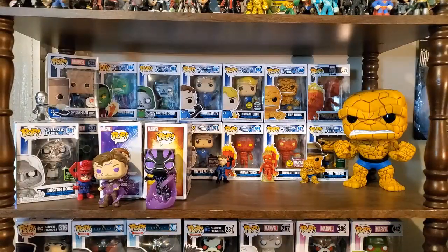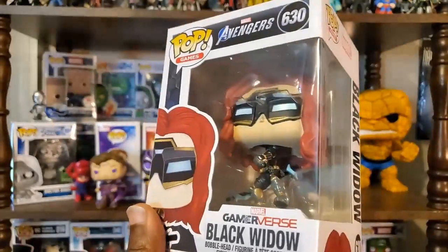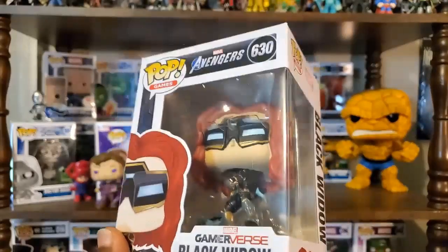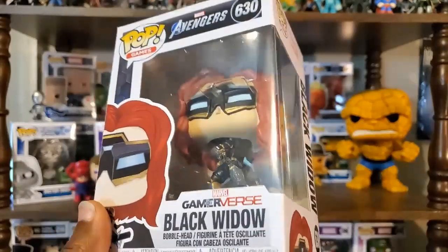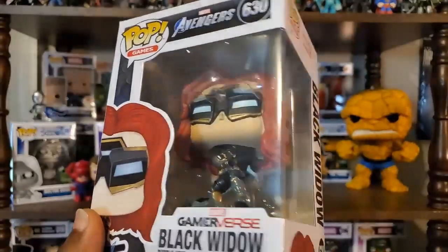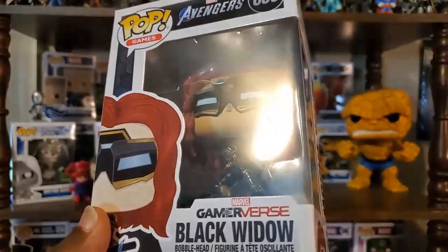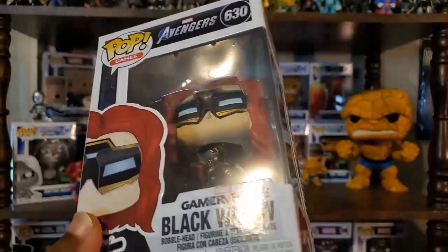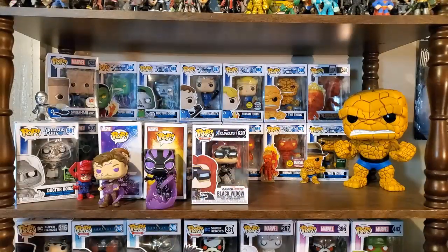Speaking of Black Widow, I actually do have here the Black Widow game reverse pop. I did not get the chase. I did order this one with Entertainment Earth, which does give you a chance at the chase, but I was not lucky enough to get it. I'm okay with that because this actually looks way better up close than I expected. The goggles are still a little bit awkward on her — we'll see how that looks in the actual game. I'm kind of looking forward to the Avengers game. I'll get this out of the box in a moment and we'll take a closer look at it.